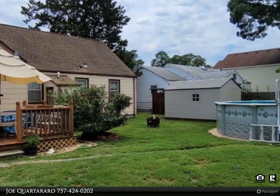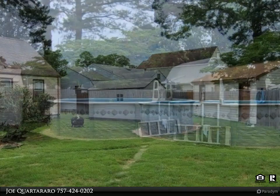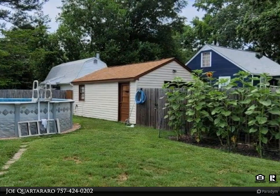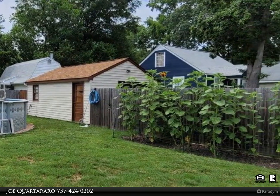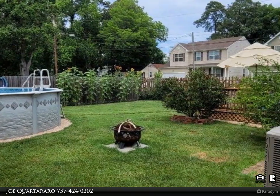Front porch, large back deck, and an above-ground pool. Shed does not convey. Home has hardwood flooring throughout, LVP in the kitchen and bathroom, vinyl windows, newer HVAC two years old, moisture barrier two years old.